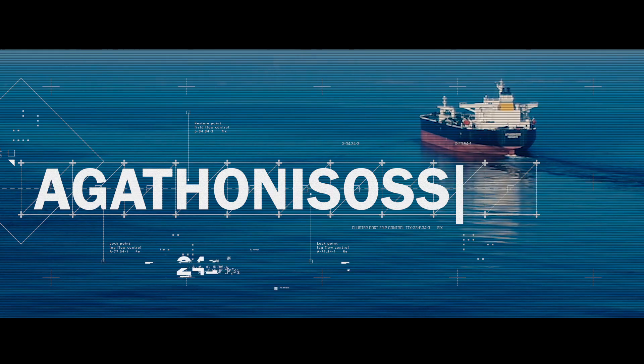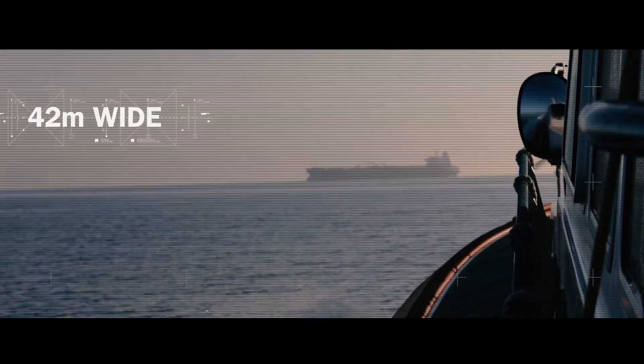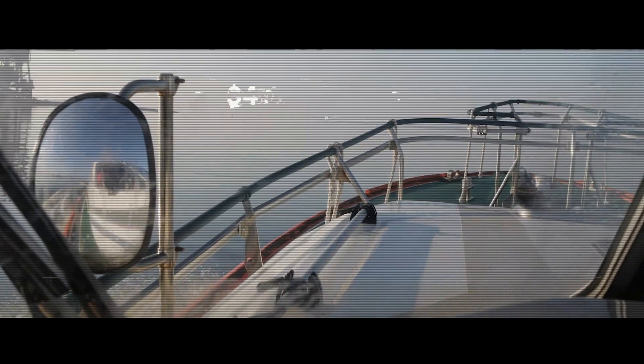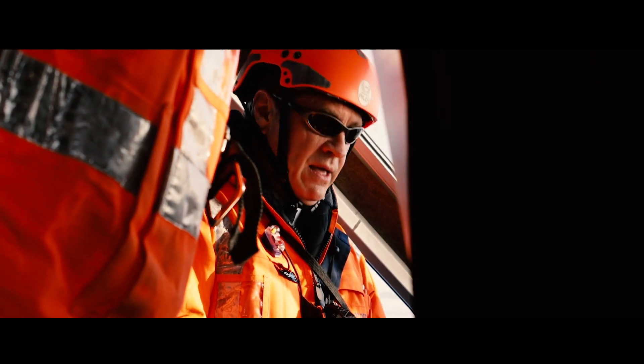The Agathenissos: 244 meters long, 42 meters wide, 57,000 tons of steel, carrying approximately $41 million worth of cargo. The mission: dock her safely with a mastery of the water and an iPad.